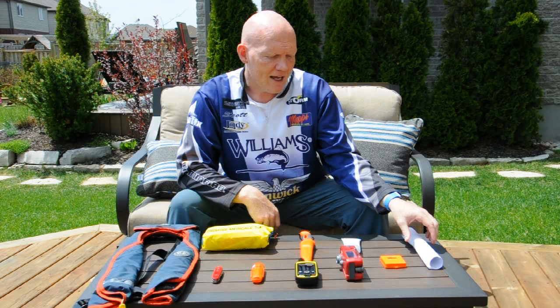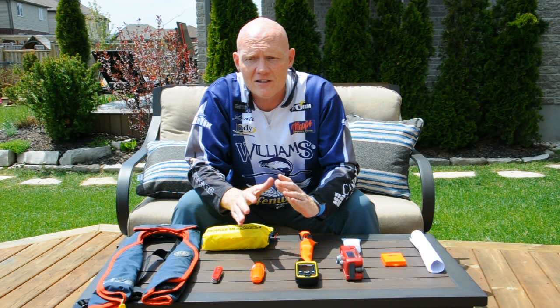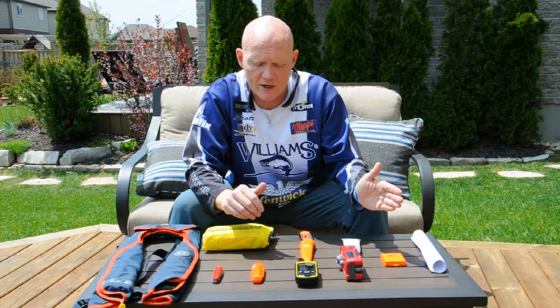Next I have a map of the lake that I'm going to, and a compass. Some of those bodies of water are huge and you can get turned around in a big hurry when you're navigating around islands or going up rivers. If you can just get yourself oriented with a map and a compass, you'll be able to find your way home.